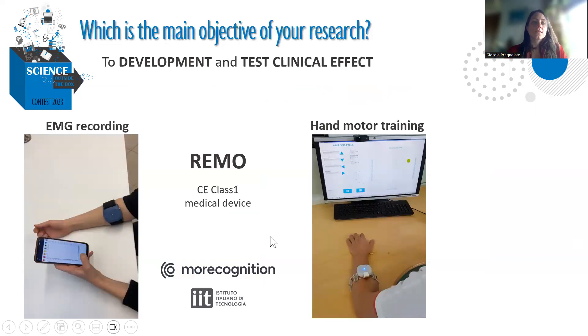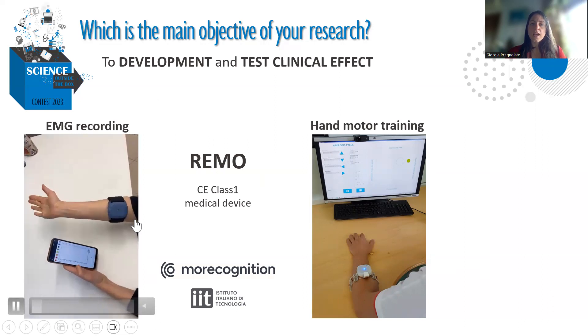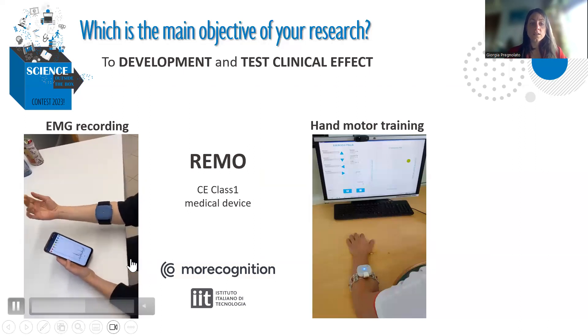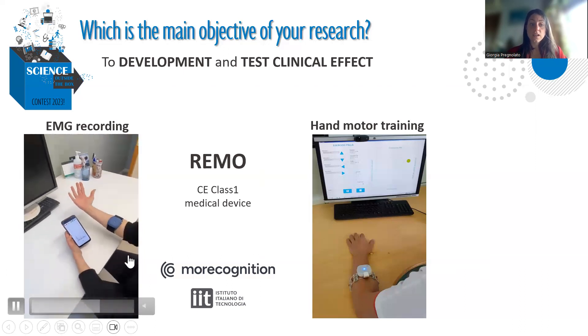The main objective of my research project: over these three years, I have collaborated with More Recognition, a spin-off of the Istituto Italiano di Tecnologia, to develop a new device called Remo. We have certified the device as a Class 1 medical device. Remo is a wearable composed of eight electrodes that can record and detect muscle activation during hand movement. As you can see in the video, we can record and monitor muscle activity using only a smartphone.